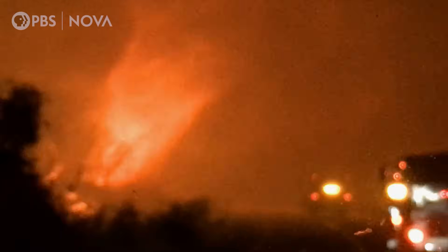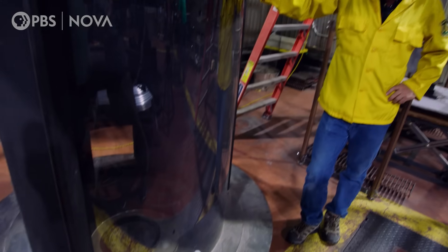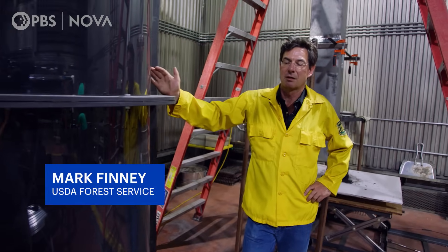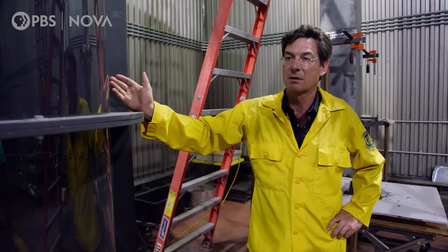But what causes the flames to start spinning? This here is a fire whirl generator — an apparatus that allows us to study how fire whirls form and the structure of the vortex that's produced inside the whirl.